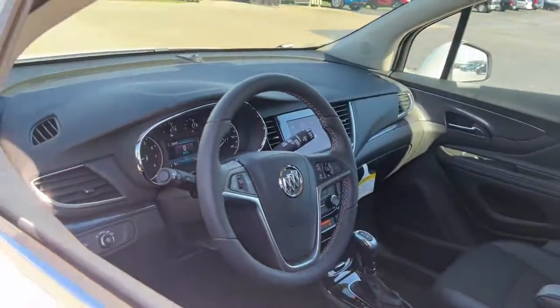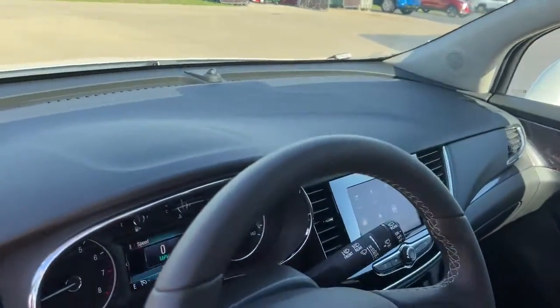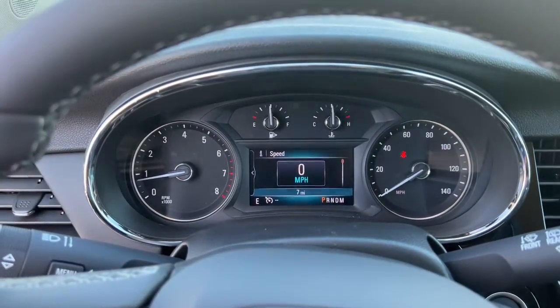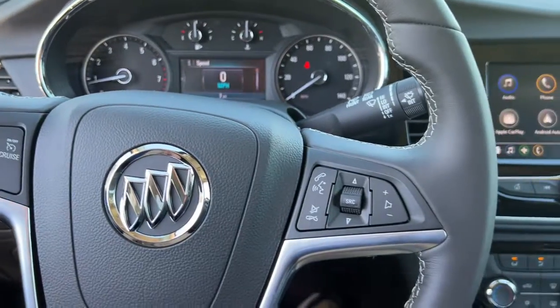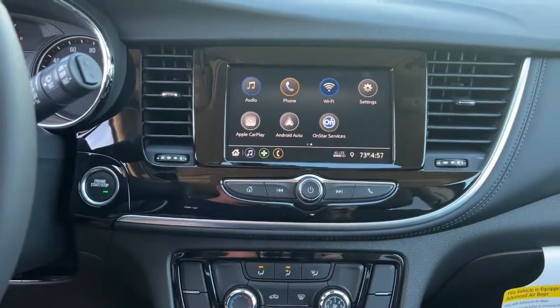The following are some of this vehicle's highlighted options: keyless entry, aluminum wheels, power driver's seat, electronic stability control, intermittent wipers, tire pressure monitoring system, trip computer.